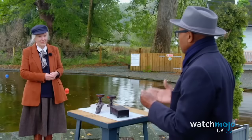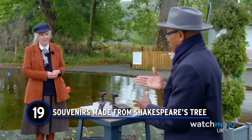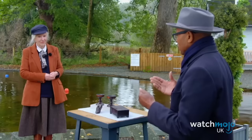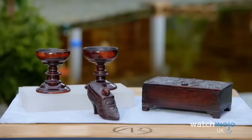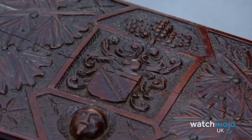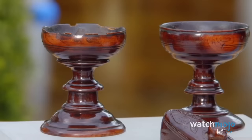Number 19: Souvenirs Made From Shakespeare's Tree. Hand-carved wooden bric-a-brac are staples of Antiques Roadshow, but they don't often have connections to major historical figures. On the shores of Lake Windermere, one guest brought in a collection that did just that. Two hundred years after the death of William Shakespeare, the reverend who owned his house was sick of bard-loving pilgrims, and they would come to admire Shakespeare's mulberry tree. The reverend chopped the tree down and sold the wood to local artisans.